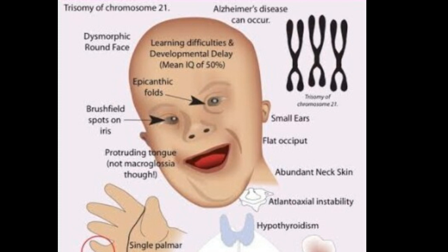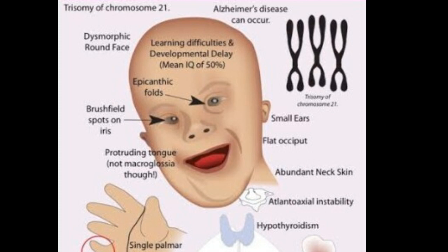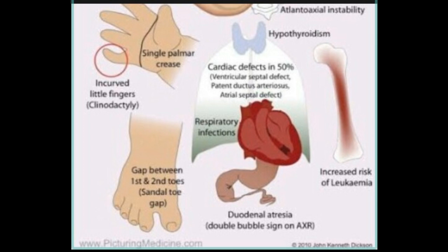Other features may include protruding tongue, not microglossia, small flat occiput, abundant neck skin, and atlantoaxial instability, hypothyroidism, single palmar crease, clinodactyly, cardiac defects in 50% of cases including ventricular septal defect, patent ductus arteriosus, and atrial septal defect, respiratory infections, duodenal atresia or double bubble sign on X-ray, increased risk of leukemia, and sandal toe gap between the first and second toes.